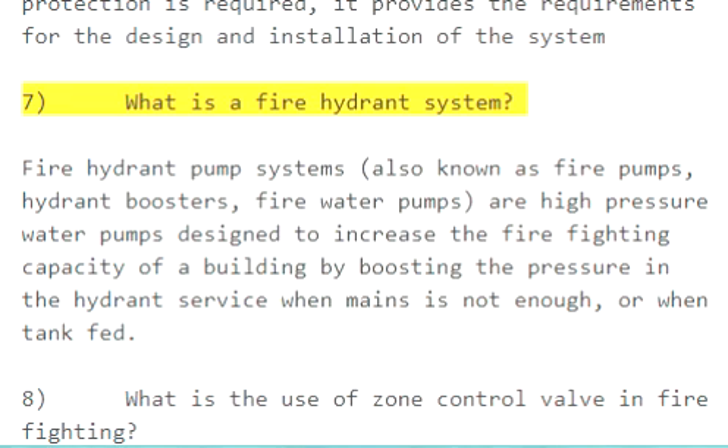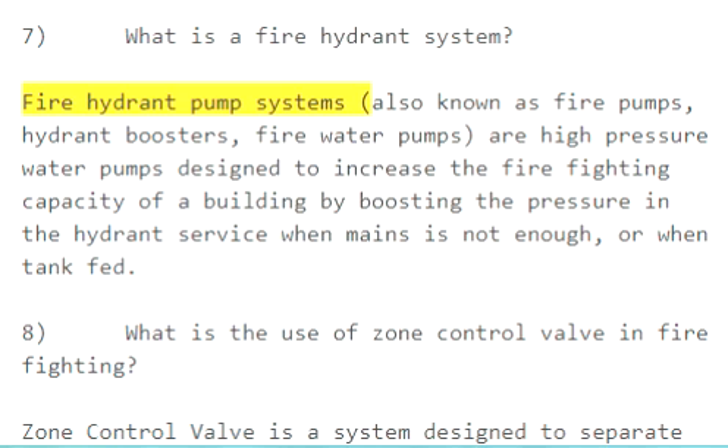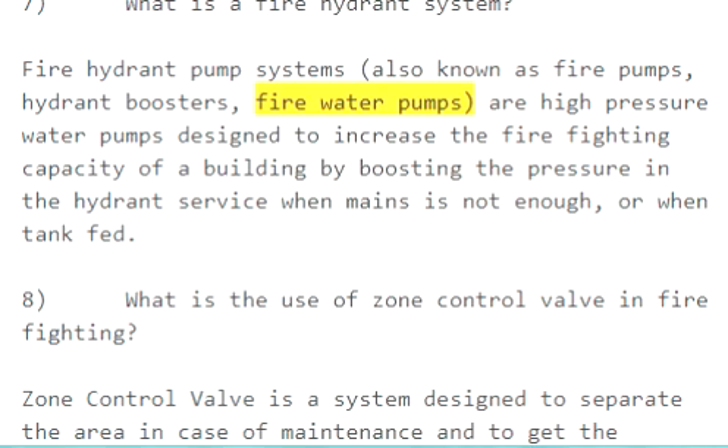Question 7: What is a fire hydrant system? Fire hydrant pump systems, also known as fire pumps, hydrant boosters, or fire water pumps — a high-pressure water pump designed to increase the fire-fighting capacity of a building by boosting the pressure in the hydrant service when mains pressure is not enough, or when tank-fed.